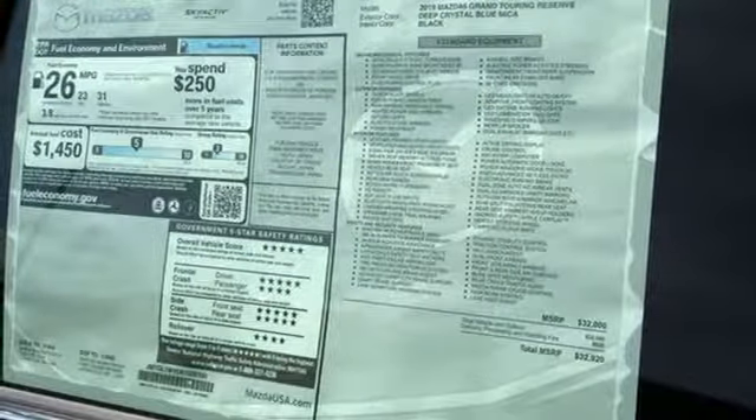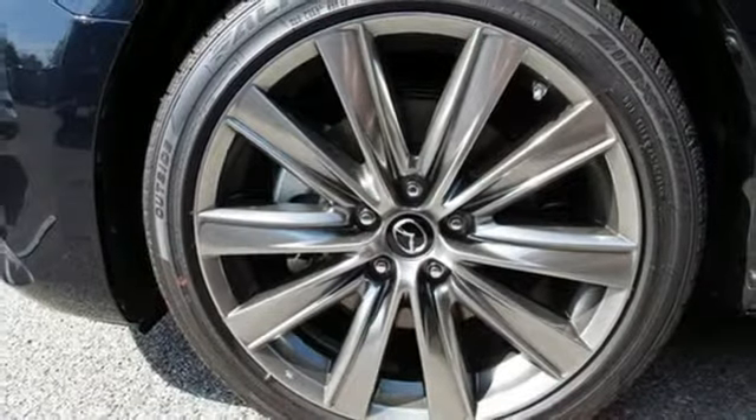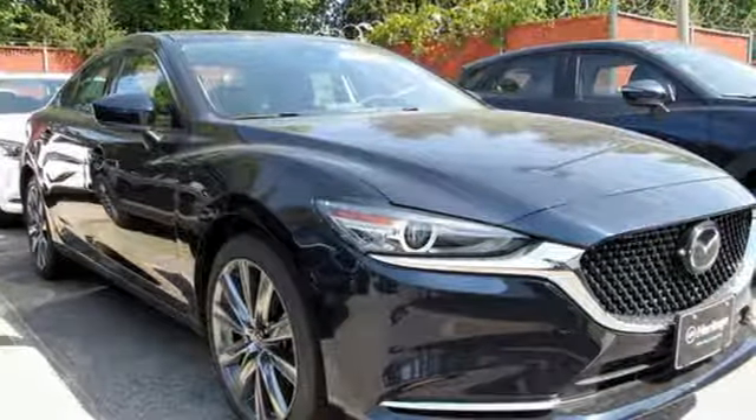Dual zone climate control, automatic transmission, power sliding and tilting sunroof, gas pressurized shocks and intercooled turbo inline four cylinder engine.